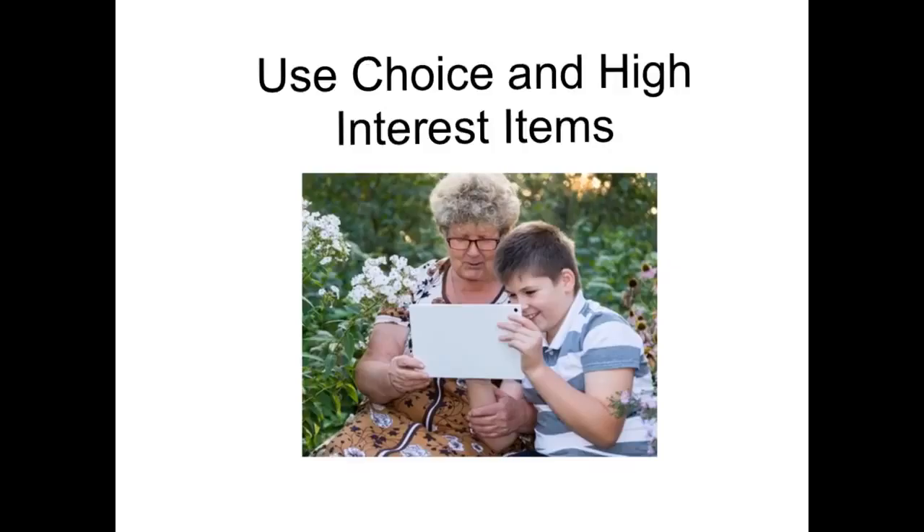Remember, using choices and high interest items in a calm and quiet setting can promote positive experiences for everyone involved.